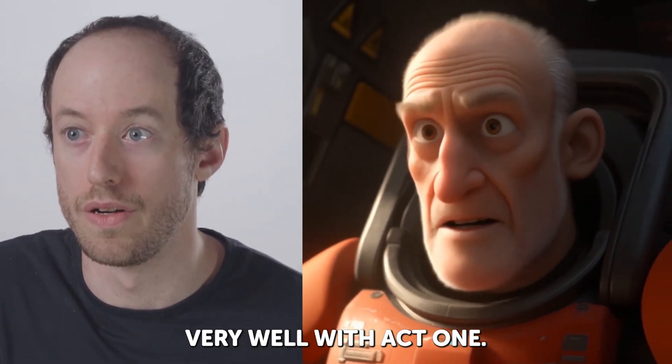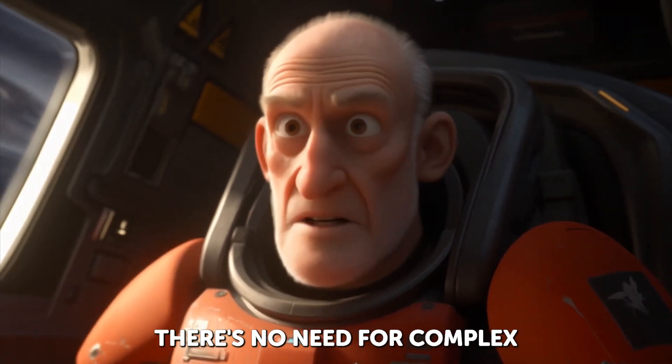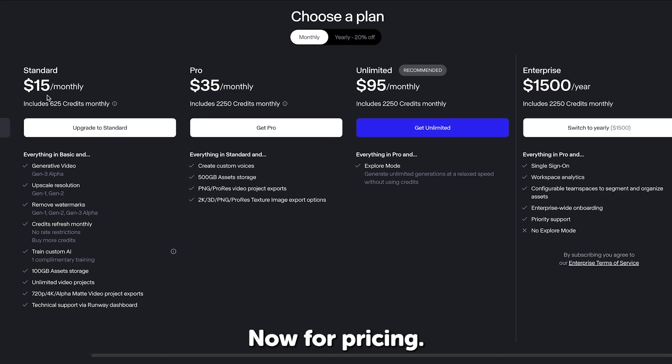We just don't do bread here very well. With Act 1, there's no need for complex rigging or motion capture.